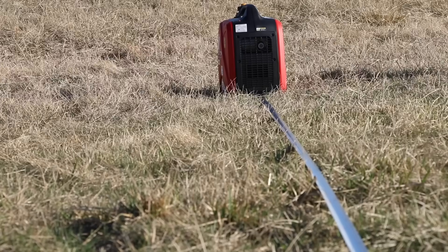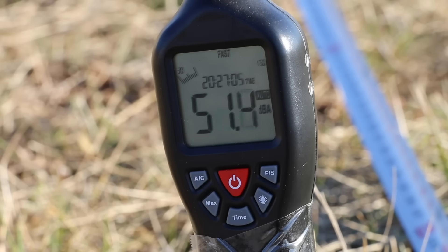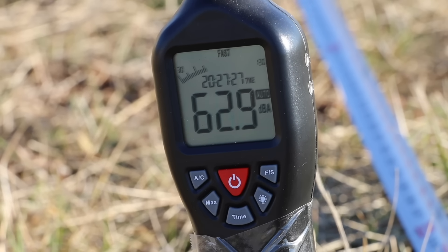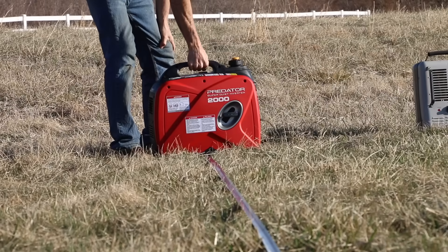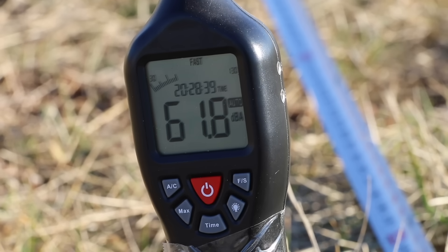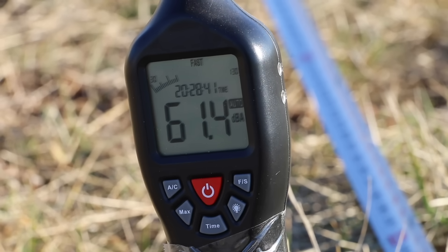Testing the Predator in eco mode without a load, with the exhaust facing the sound meter, the Predator is at 51.5 decibels. Under load, the Predator is about 2 decibels less noisy than the Genmax at 62.5. Rotating the Predator 90 degrees really helped reduce the noise to 61.8 decibels — almost 4 decibels less noisy than the Genmax. With the exhaust facing away, 60.4 decibels for the Predator.